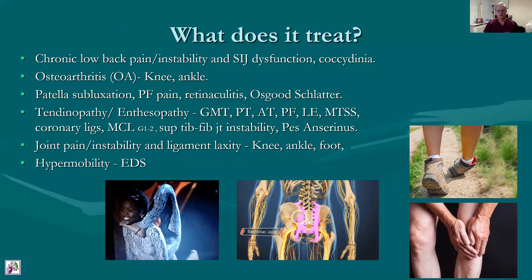Tendinopathy — apart from tennis elbow and golfer's elbow — the gluteus medius tendinopathy, patellar tendinopathy, Achilles tendinopathy, plantar fasciitis, medial tibial stress syndrome, etc. The coronary ligament pain in the knee from torsional movements can be benefited from dextrose injection, as can grade 1 and 2 partial tears of the medial collateral ligament, superior fib joint instability and Pes Anserine tendon pain. Any joint instability or ligament laxity of the knee, ankle or foot could benefit from strengthening the stabilizers of the joint. I see quite a lot of patients with Ehlers-Danlos syndrome and the associated hypermobility, and we seem to get reasonably good results with most people who undergo this treatment.